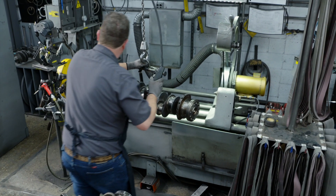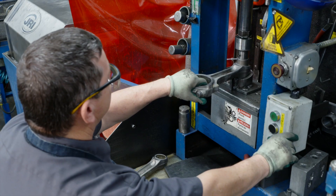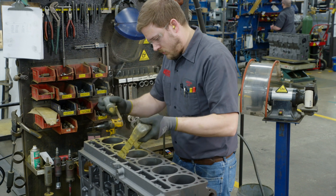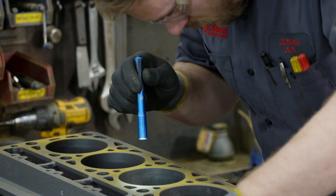Crankshafts and camshafts are inspected, demagnetized, and machined for precision performance. Connecting rods are machined and carefully gauged to meet exact dimensional tolerances. As with head castings, we use magnetic particle inspection to check blocks for cracks or imperfections.